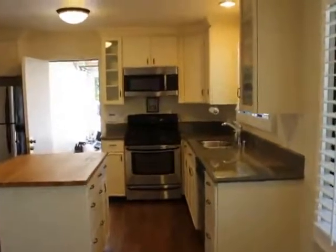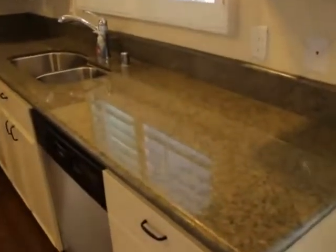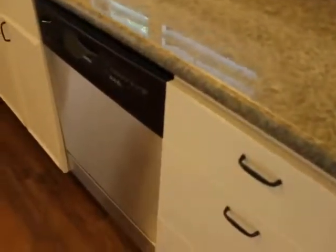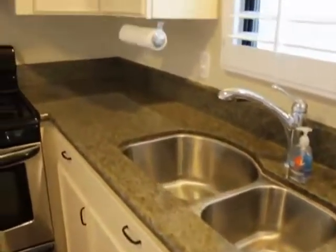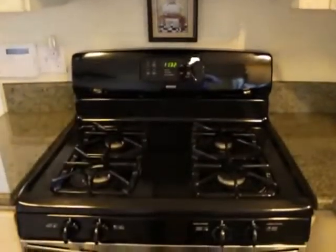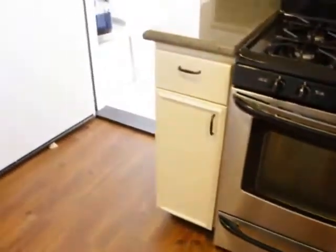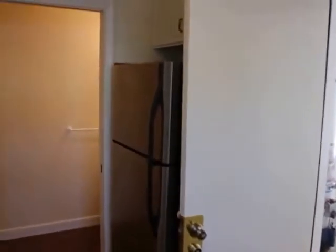Hardwood floors, as you can see. Let's check out the kitchen. Granite countertops, dishwasher, very nice cabinets, microwave, stove and oven. Stainless steel appliances. Here's the fridge.